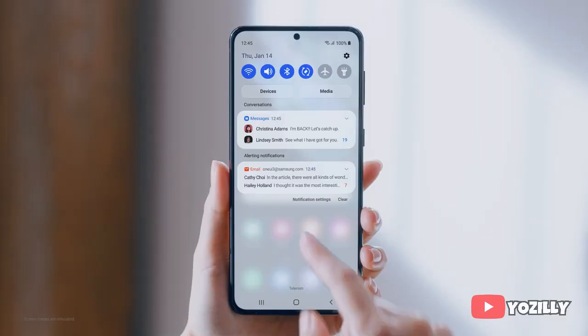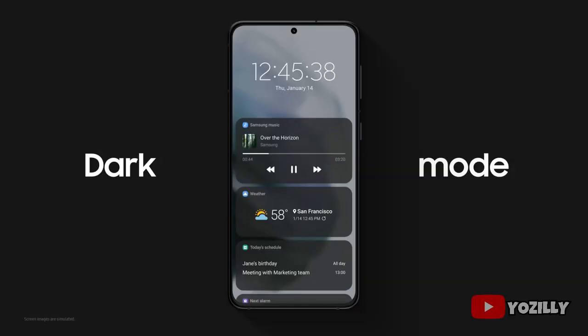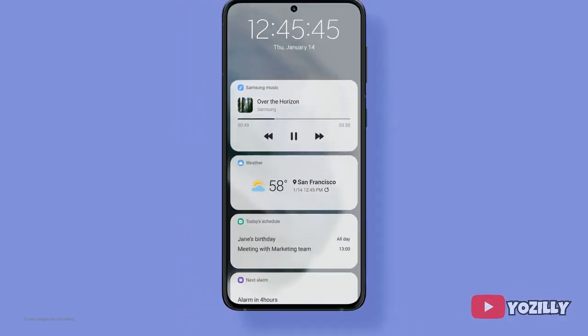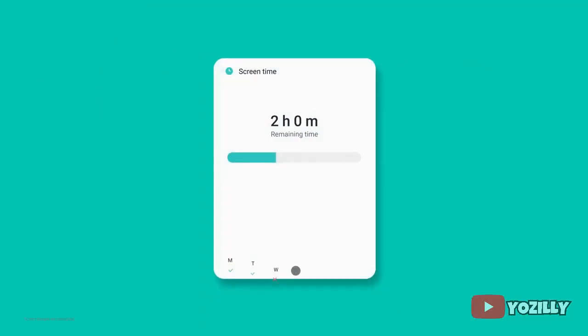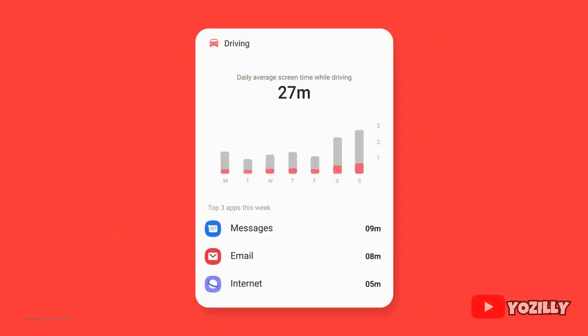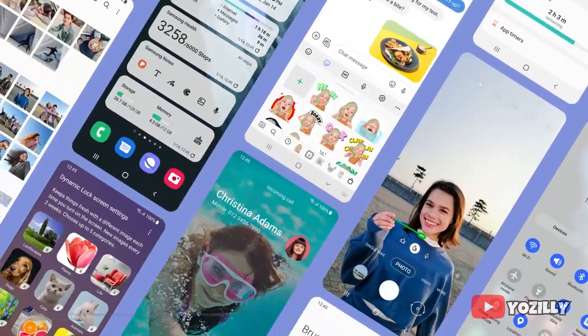Some changes that One UI 3.1 brings include a control center with a blurred background, new volume control sliders, enhanced dark mode, and the ability to add widgets like weather on your lock screen. There's also a full edge-to-edge video call layout and a screen time setting that shows how long you've used your smartphone or how often you check it while driving.